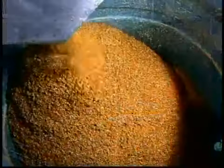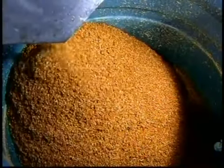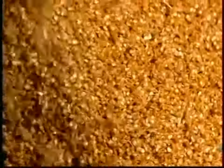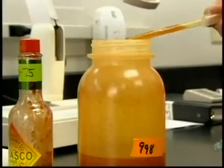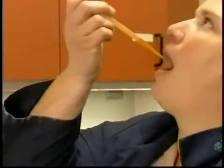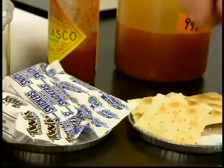The quality control department analyzes samples from every batch of sauce for viscosity, pH, salt level and other criteria. Lab technicians also perform taste tests for flavor, cleansing their palate in between with crackers and cooling the fiery heat with ice cream bars.